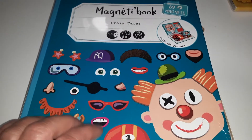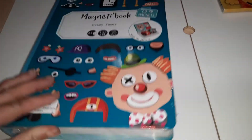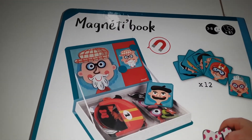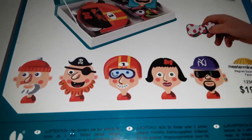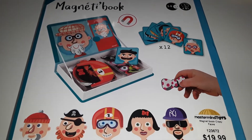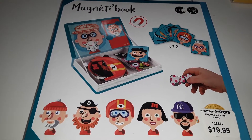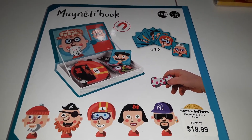Also at Mastermind, I picked up this really cool book — it contains 69 magnets and it's the Crazy Faces set. It's a box that looks like a book but is magnetized and comes with 12 cards. You place a card at the top and your child finds all the matching pieces to make that face. This item was $20, and I thought it would be perfect to take on the go. We can use it when talking about the human body and different facial features — like beards, hair color, glasses, or vision differences.